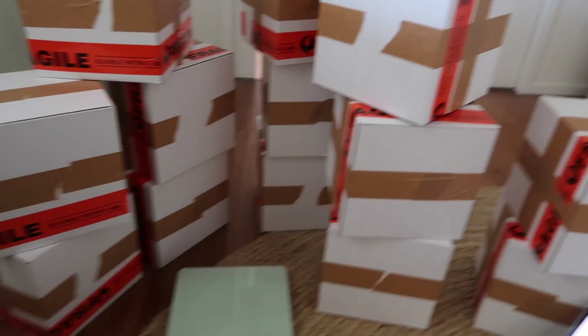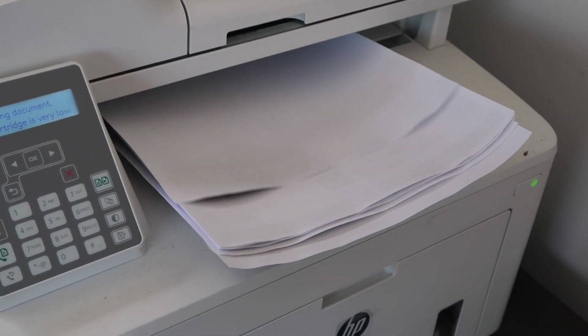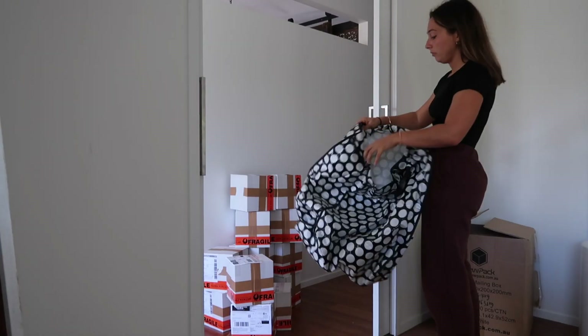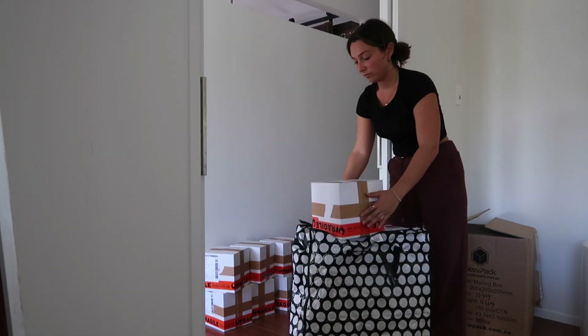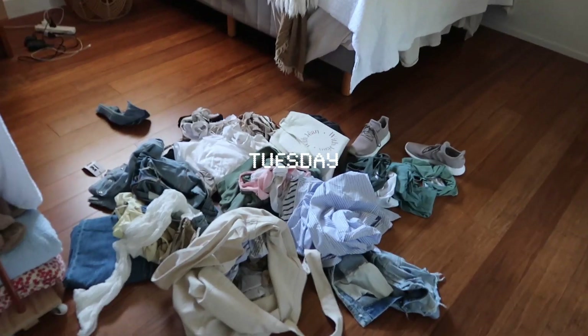I finally finished with all the orders and I'm just about to print the shipping labels. I don't think my room has ever been this messy before, so I'm going to show you my outfit in the other spare room because that's going to hurt my brain to look at.